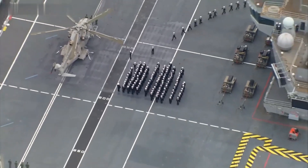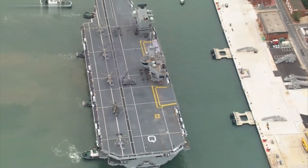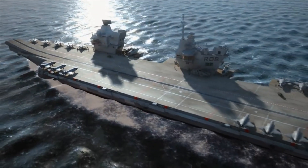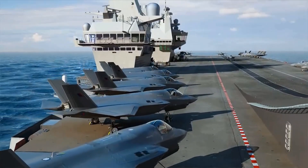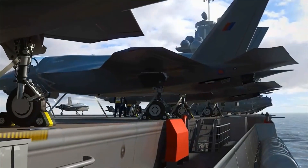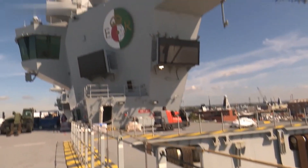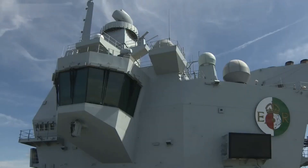HMS Queen Elizabeth is the first ship of the Queen Elizabeth class of aircraft carriers. It is the flagship of the Royal Navy Surface Fleet and is capable of carrying 40 aircraft including fixed wing, rotary wing, and autonomous vehicles. Its sea trials began in mid-2017 and it entered active service in early 2020. She is named in honor of the World War I-era Super Dreadnought, which in turn was named after Queen Elizabeth I.